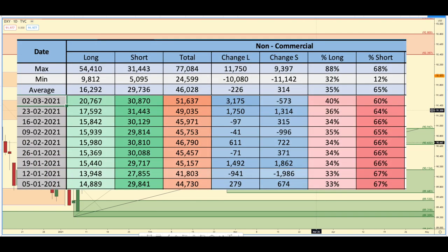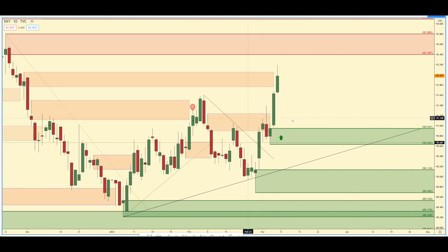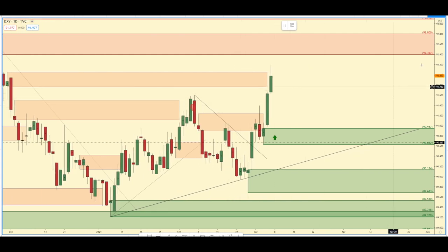Looking at the US dollar COT reports, they added 3,000 longs last week, and they actually added 1,700 longs the week before. So they're still 60% short on the US dollar, but as you can see in the chart here, we are rallying. We do have an uptrend with the removal of this supply zone, and now the removal of this supply zone up here. If you don't know how to spot trends, I made a video last week about that, so check that out.